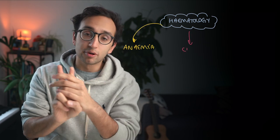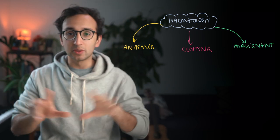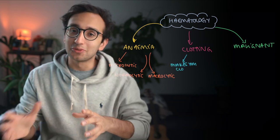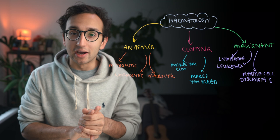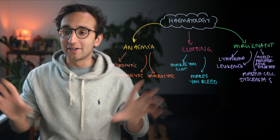Looking through the specification, the syllabus, textbooks, and online resources, I realized that everything within haematology can pretty much be categorized into three things: problems with anaemia (haemoglobin levels going too low), problems with clotting, and the cancer or malignant haematology stuff. Within those we have subcategories: within anaemia we have microcytic, normocytic, and macrocytic anaemia. Within coagulation, things that make you clot versus things that make you bleed. Within malignant haematology: lymphomas, leukaemias, myeloproliferative disorders, plasma cell dyscrasias, and a few other things.